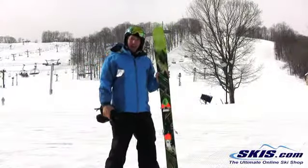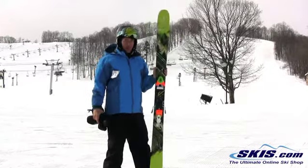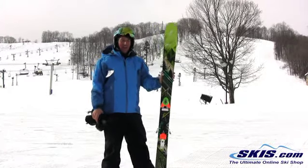Hi, this is Trey with the Atomic Access. I'm giving this ski 5 out of 5 stars. Somebody told me it was a $500 price point and I was amazed by that because the ski is fantastic.